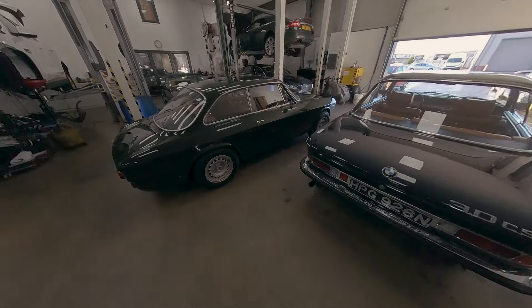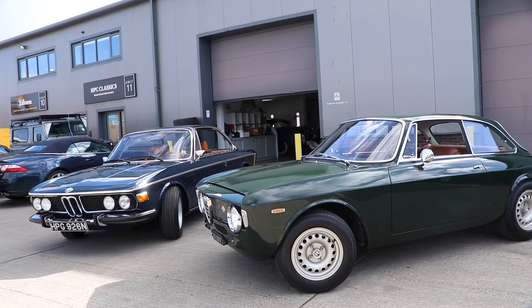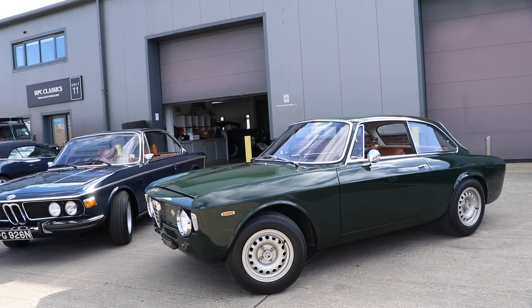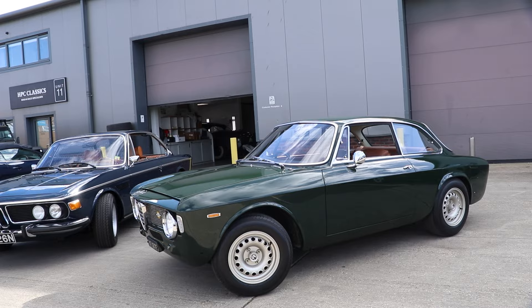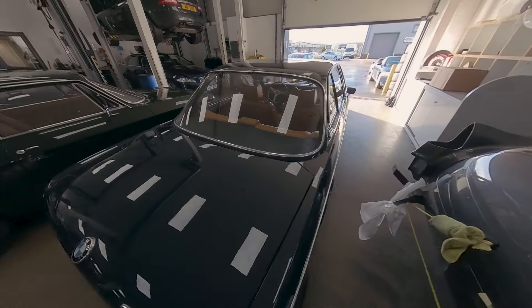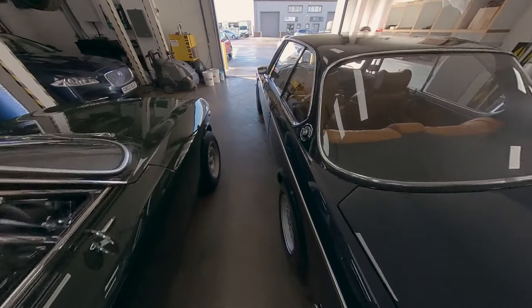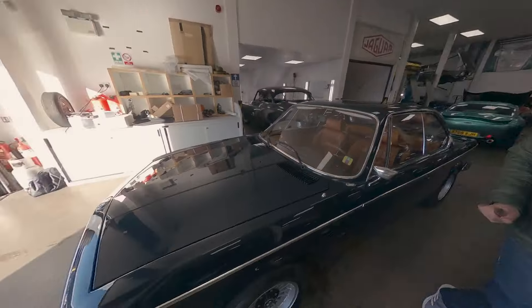The car next to it — this Alfa Romeo GTA R — is also a very special car; maybe that can be driven at some other point. But we're going to get the keys and also get Miles, who's the sales director here at HBC Classics, because he's an encyclopedia of car knowledge. We'll go out for a drive and have a chat about it. I'm really looking forward to this; the weather's not looking great, but it shouldn't dampen my feeling about this car.